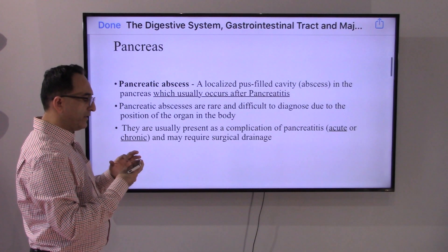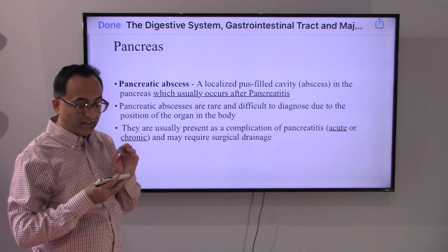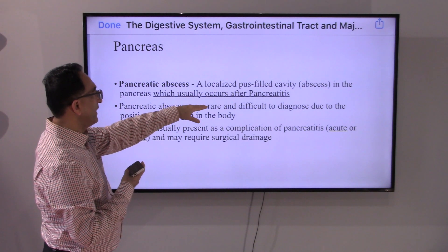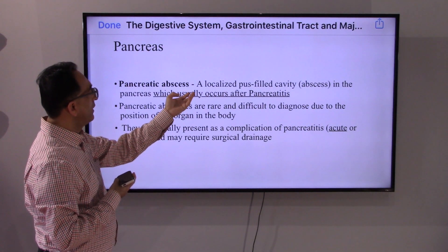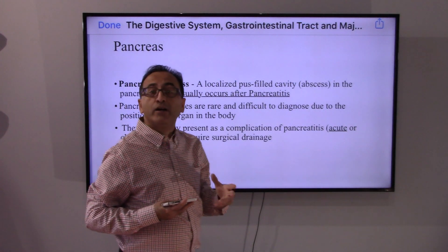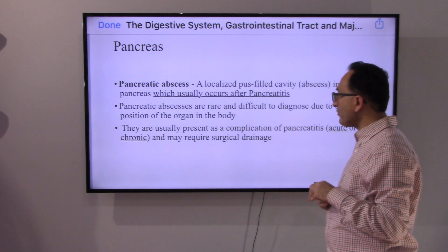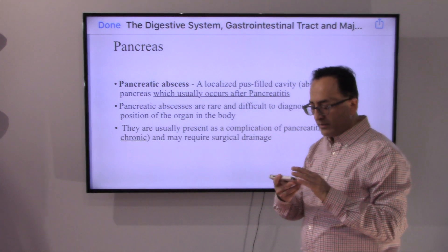There is another thing that could go wrong with the pancreas — a pancreatic abscess. It usually happens after pancreatitis, and it is a localized pus-filled cavity. They are difficult to diagnose because of where the pancreas is located in our body — sometimes it may not be that visible, and may even be asymptomatic. If necessary, of course, surgical drainage may be required.